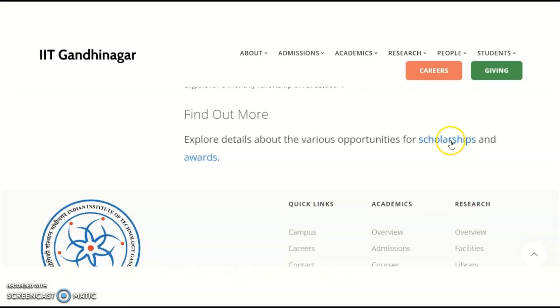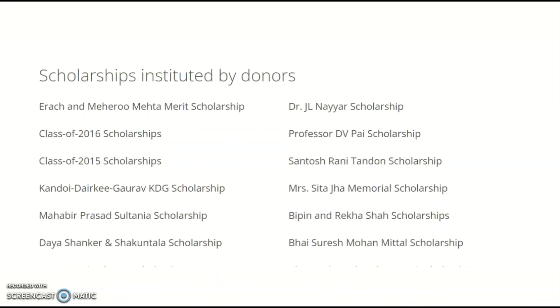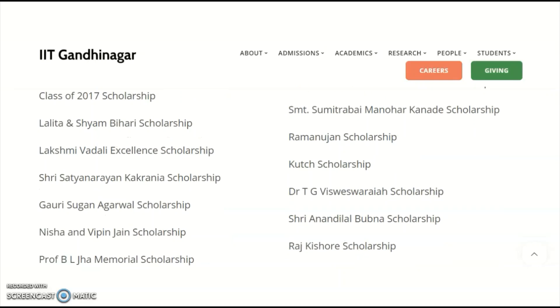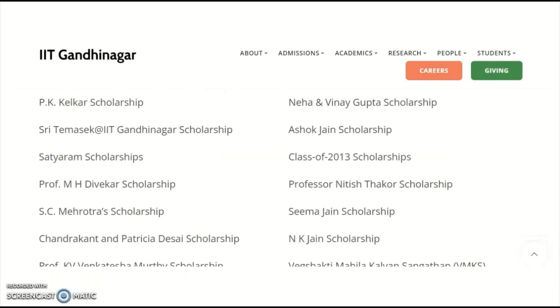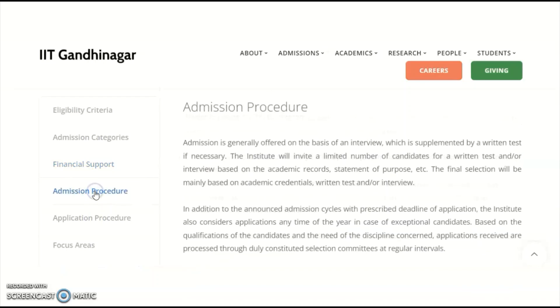To check the scholarships and awards, clicking the link shows a large number of different scholarship schemes provided by donor institutes. You need to go through each individual scholarship scheme to find which one suits your eligibility. Almost 60 plus fellowship schemes are mentioned in this section. Fellowships offered by IIT Gandhinagar are also listed. This is especially useful for candidates who only have post-graduation without UGC NET JRF or CSIR NET JRF.